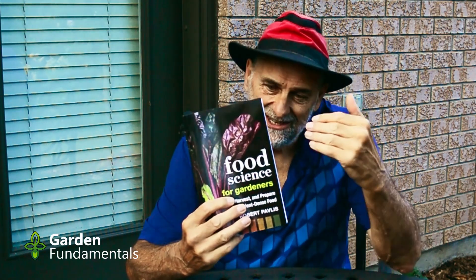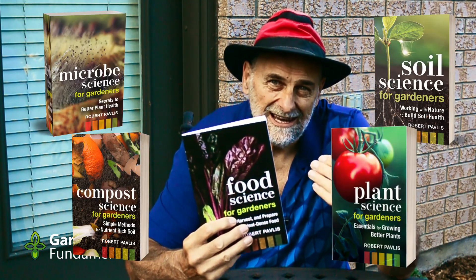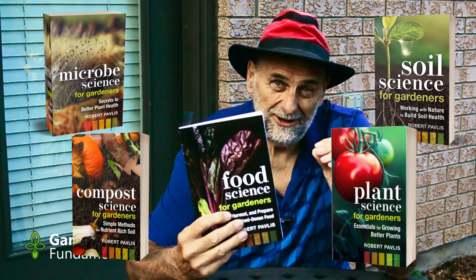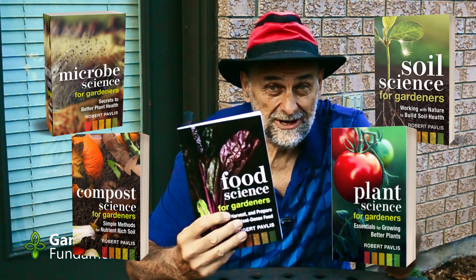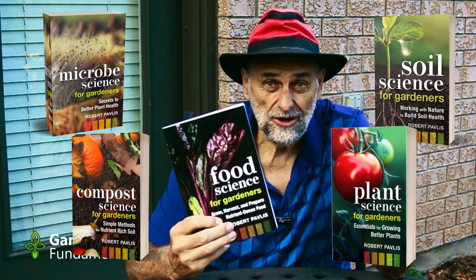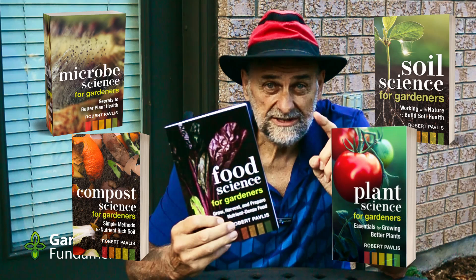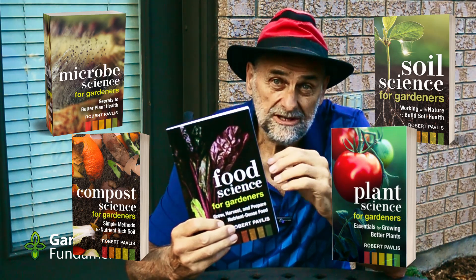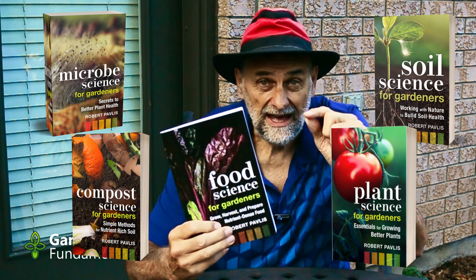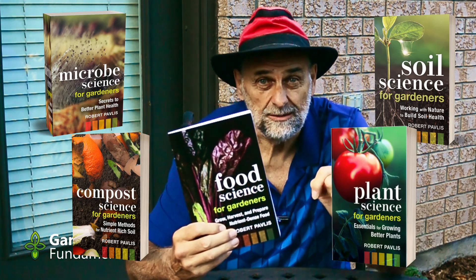It's finally here. Just got my copy of Food Science for Gardeners. This is the fifth book in my garden science series, and the one I've been really looking forward to. We came up with this idea four years ago, and to celebrate, we've arranged for a special code to get you a 25% discount on the purchase of the book if you buy it from my publisher, New Society. That discount code is in the description below.